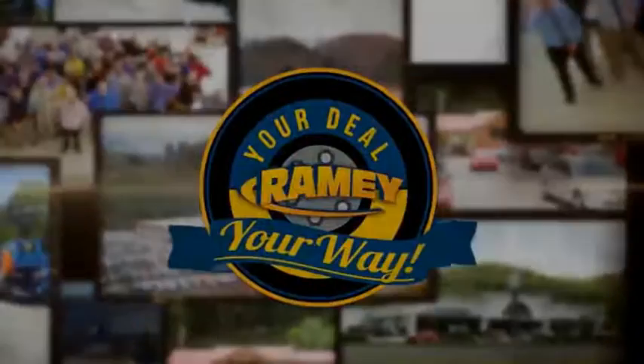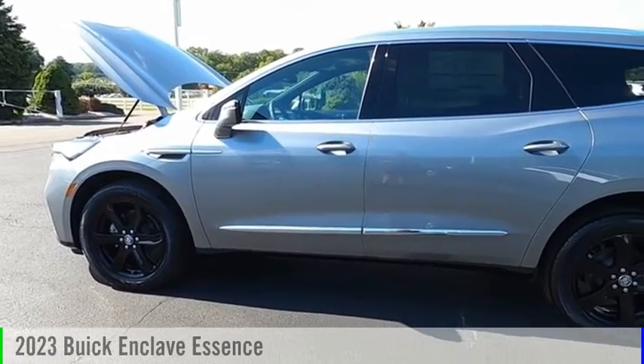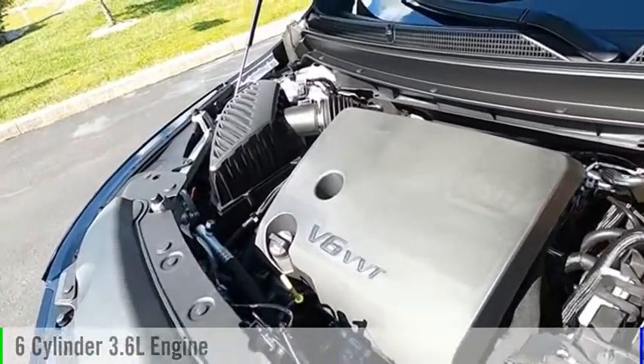Amy, it's your deal, your way. You are going to love the 2023 Enclave. This vehicle is powered by a four-wheel drive, six-cylinder, 3.6-liter engine.